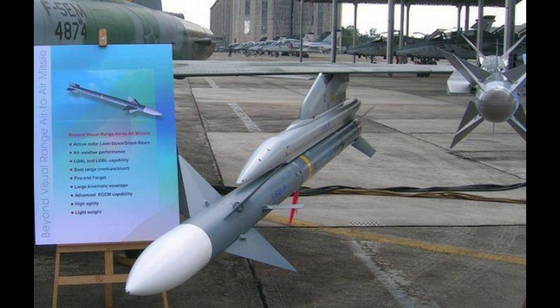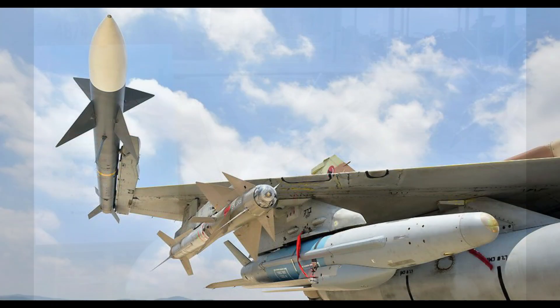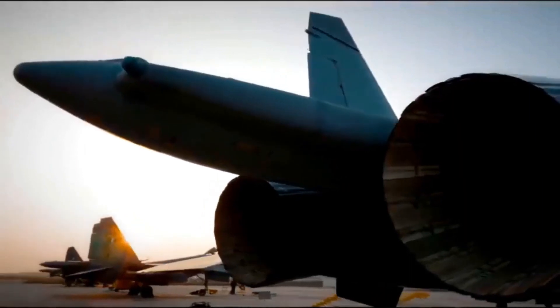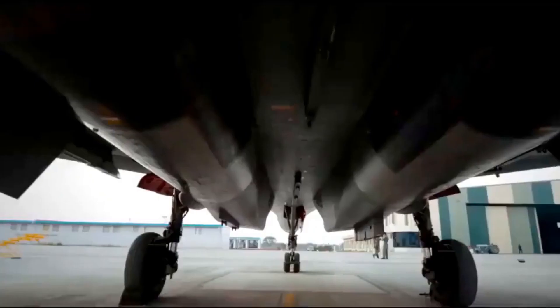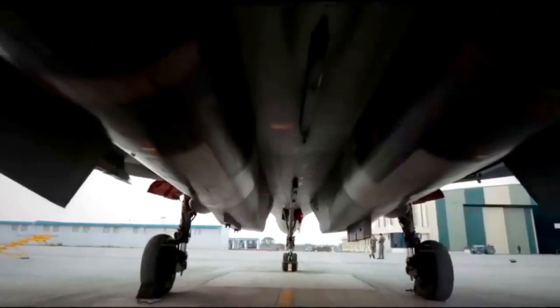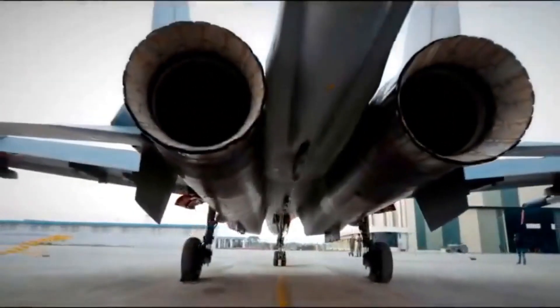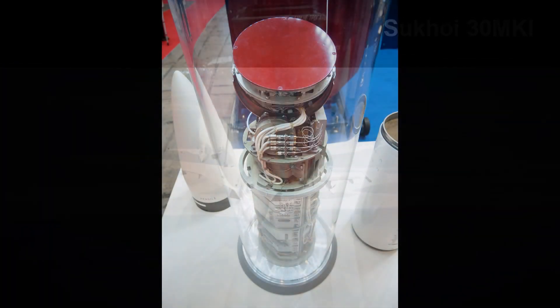I-Derby AR is a long-range derivative of the Derby missile, which is in operation by various air forces around the world. With a declared range of more than 140 kilometers, I-Derby AR has a dual-pulse rocket motor which enables optimal thrust management in accordance with mission requirements, providing a significantly extended flight range. The missile's brain contains sophisticated algorithms to optimize trajectory according to launch conditions and target behavior.